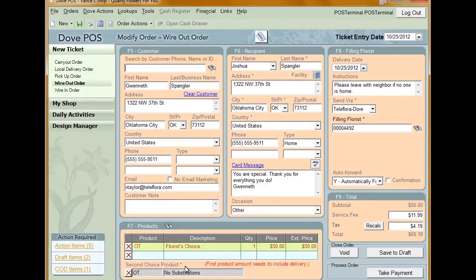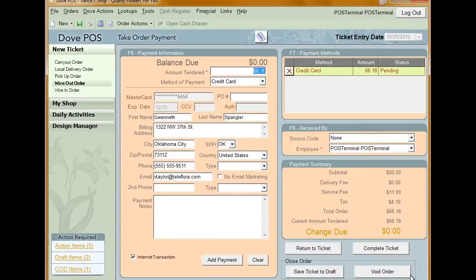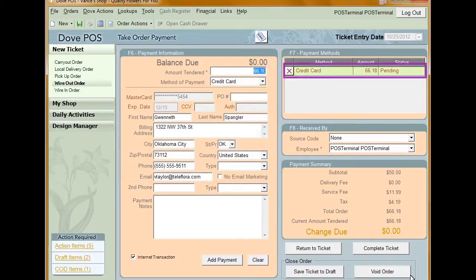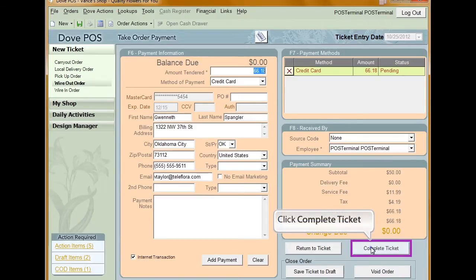This will open up the order entry window. All the information for the order is displayed. Now click take payment. You'll see that the credit card information is already in the system and that the payment has already been added to the payment method section. To complete the order, click complete sale.